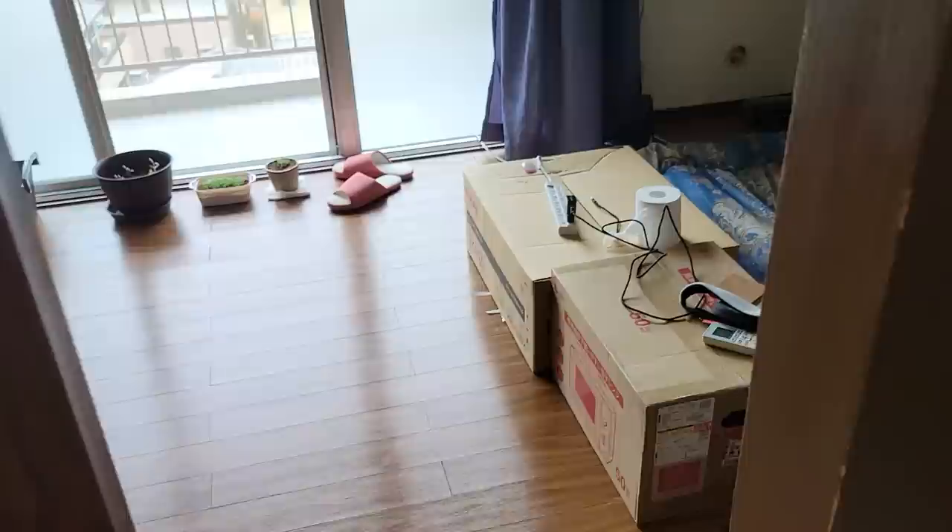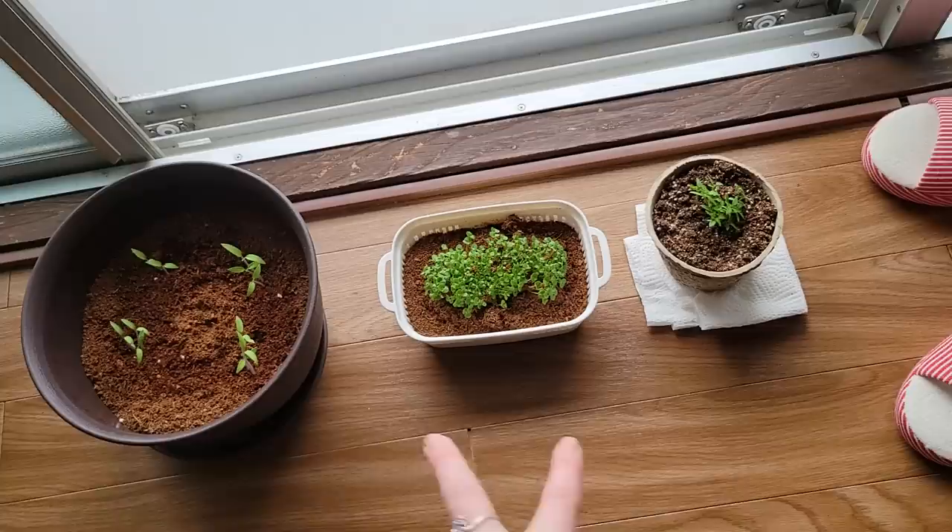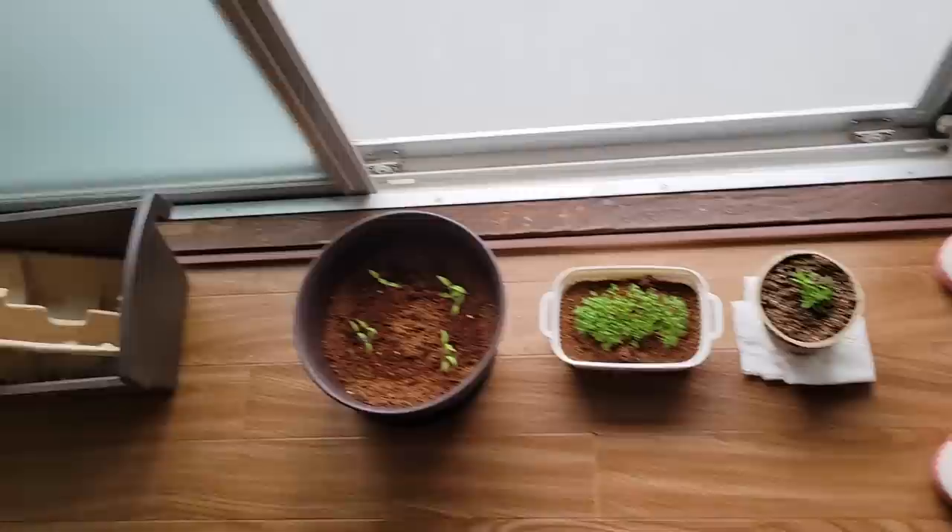Here's my little garden I've started. I've got some basil and some tomatoes — I think there are two separate types, big tomatoes and little tomatoes. I need to repot some of that stuff, but I haven't done it yet.